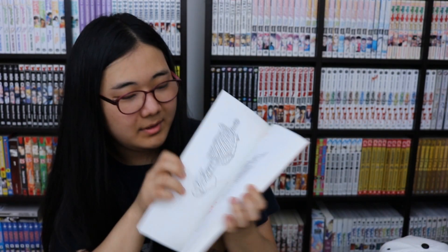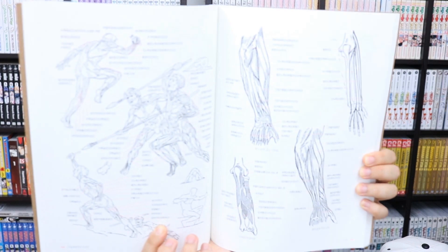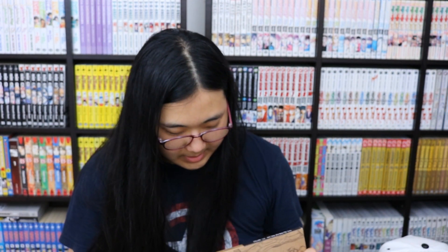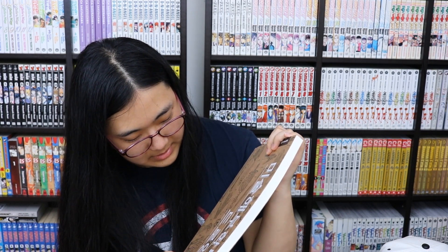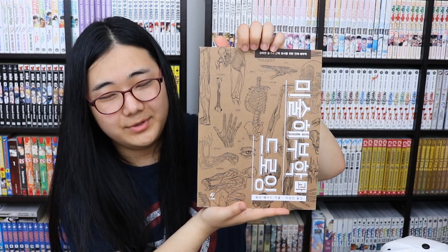I also found a non-Korean reference book — I think it might be French — that is incredibly helpful for artists. It covers muscles, bones, and all that good stuff. I'll find the English name and put it in the description, because it's really good even though I got it in Korea.